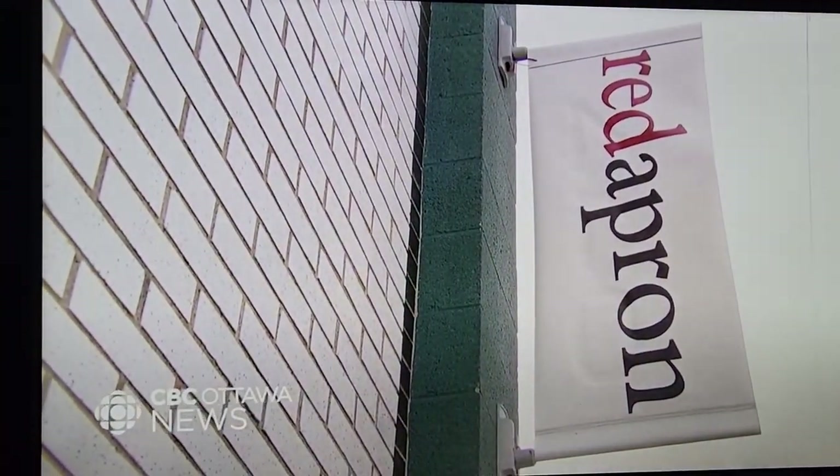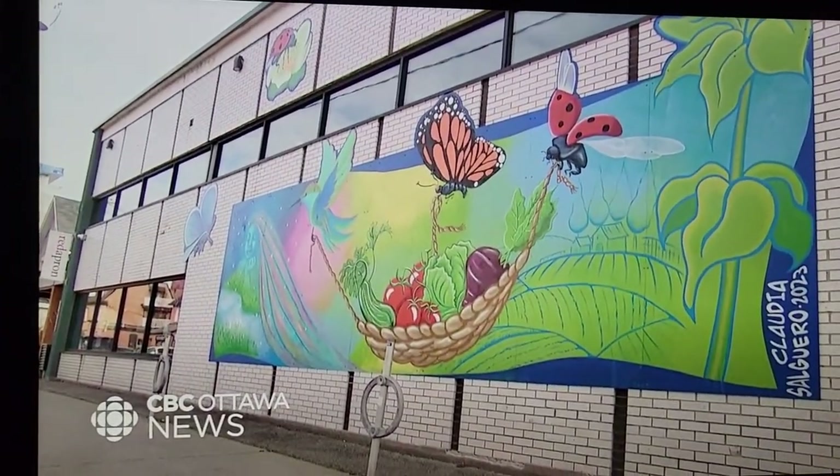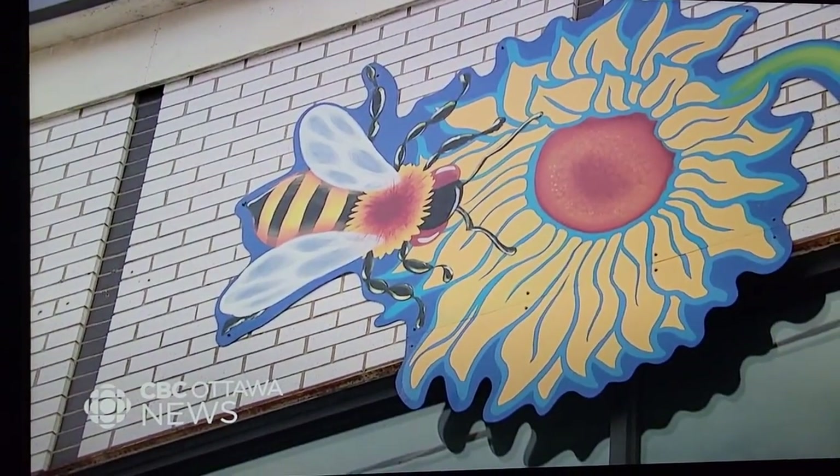It looks different, it looks vibrant, it brings hope. This latest mural was commissioned by the Red Apron, a grocery store specialising in locally grown foods that has been in the area for more than 15 years.